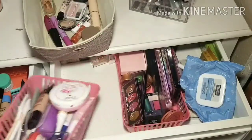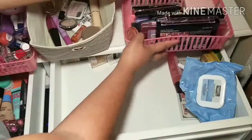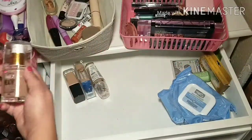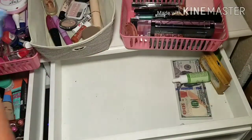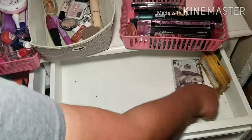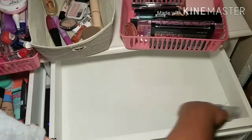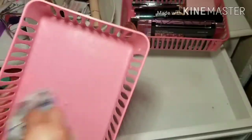Moving on to the second door, I'm just going to start by taking everything out. Those are the foundation bottles I was talking about — these are pretty much empty, but I just keep them there for the shade numbers. I'm taking everything out, wiping everything down, and getting rid of things I don't want anymore.